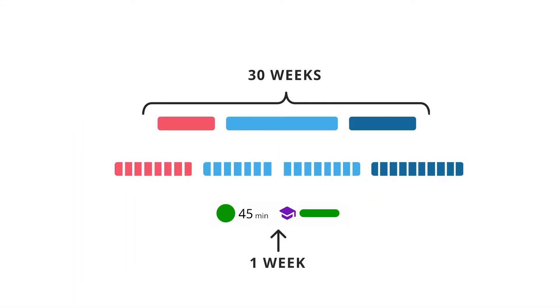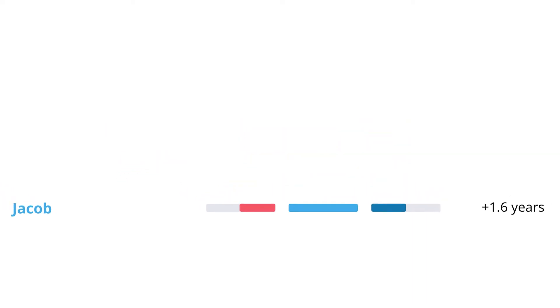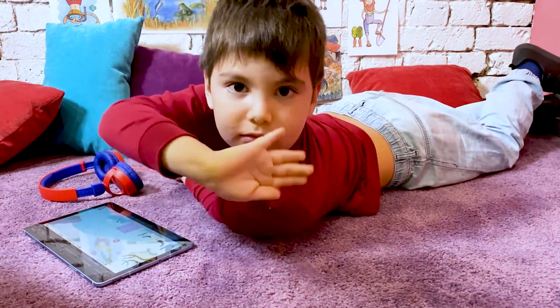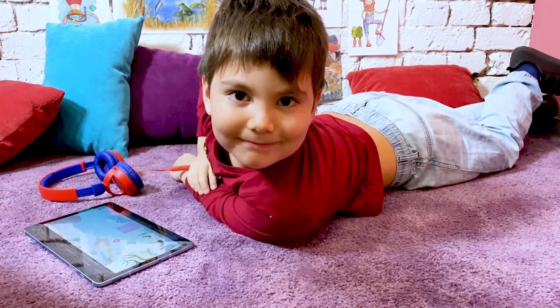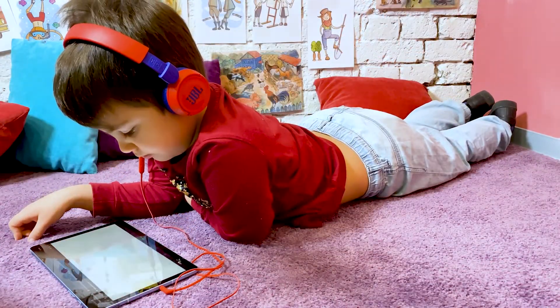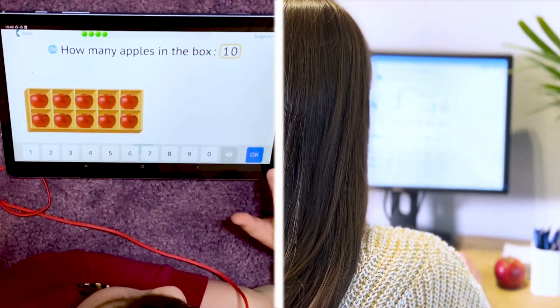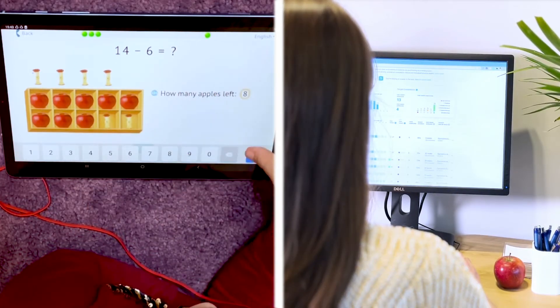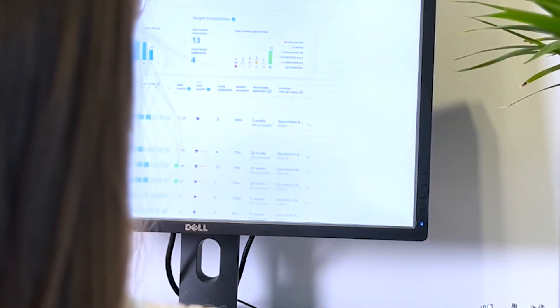As they used Happy Numbers as part of their regular math routine, these targets became the building blocks for future success. As students solved tasks with Happy Numbers, they could see their progress toward weekly targets. Meanwhile, Mindy monitored each student's performance from her easy-to-use teacher dashboard, which put weekly progress,